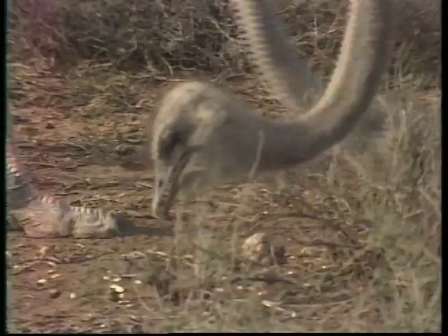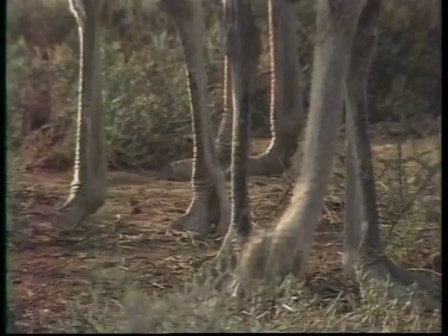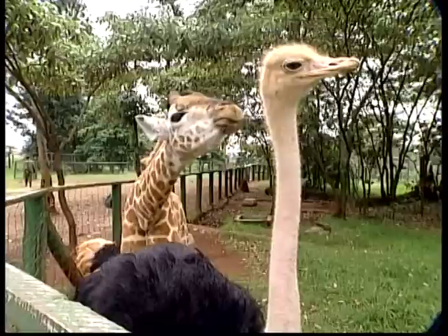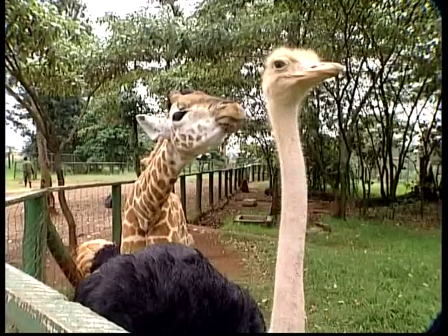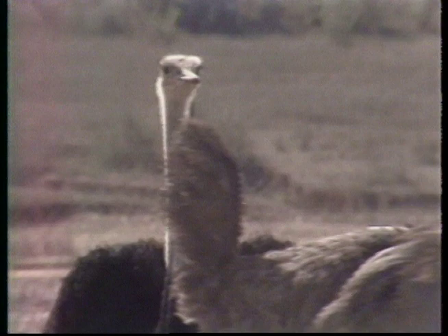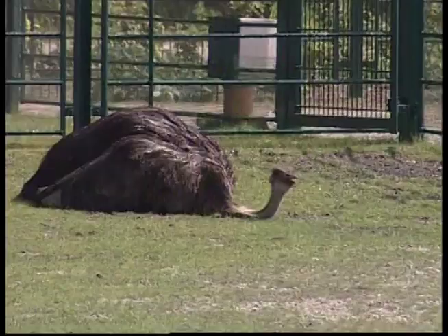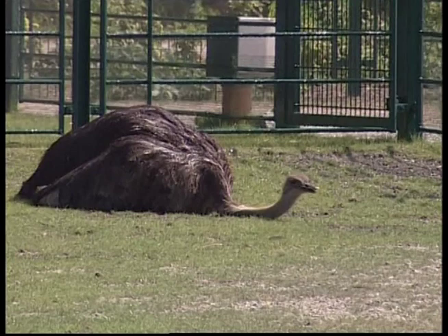Ostriches mostly eat plants, especially roots, leaves and seeds, but they also munch on insects like locusts and small animals like lizards. This giraffe has something in common with the ostrich — they both have lovely long necks. Ostriches like to live in groups, which helps with defence. With their long necks and keen vision, they can see long distances, so in a group, at least one of them is likely to see danger coming.